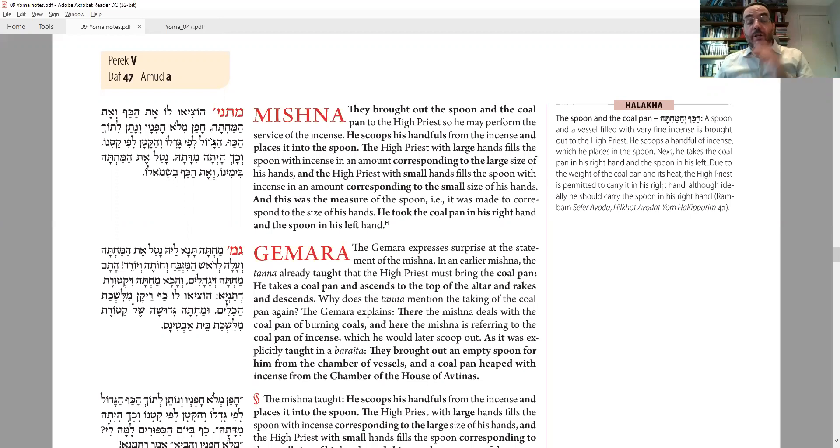The other Kohanim bring him two items from wherever they are stored: a kaf — a ladle — and a shovel. This shovel, as the Gemara will explain, is different from the previous shovel. The previous shovel was for the coals; this shovel is filled with incense. They have a storehouse of incense. The Torah says the Kohen Gadol has to bring melo chofnav — two handfuls of the ketoret. He picks up two handfuls from the shovel and puts them into the ladle, which he will bring into the Kodesh Kodeshim and eventually pour onto the coals to make the incense. The leftover in the pan goes back with the rest of the ketoret.